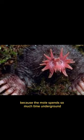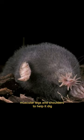Because the mole spends so much time underground, it has evolved to have a thick fur coat and strong, muscular legs and shoulders to help it dig.